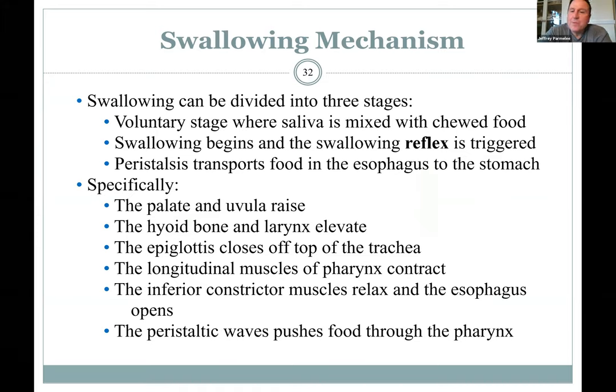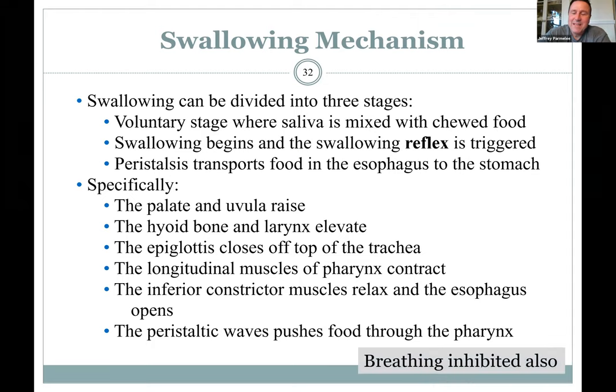In summary: you chew and mix food with saliva, then your tongue pushes the bolus backwards beginning the swallowing reflex. It's pushed down the pharynx into the esophagus, which takes over and pushes it down. When you swallow, breathing is inhibited, then starts again once you've swallowed.